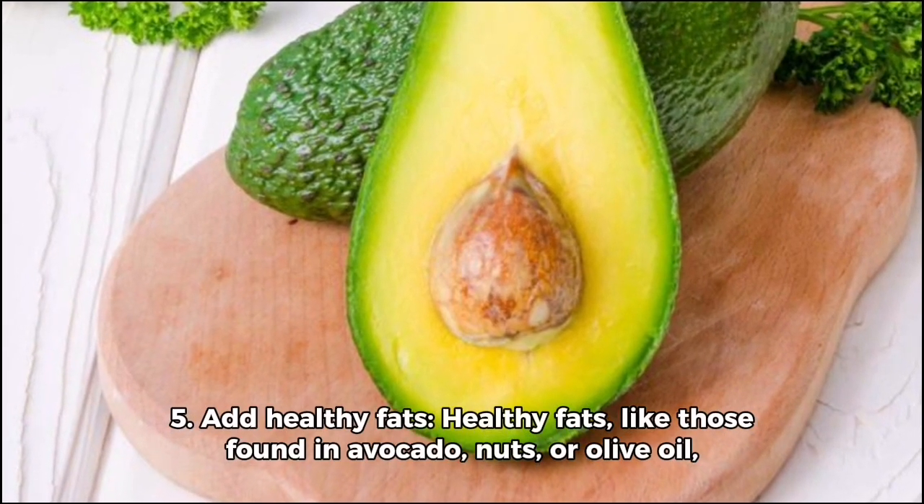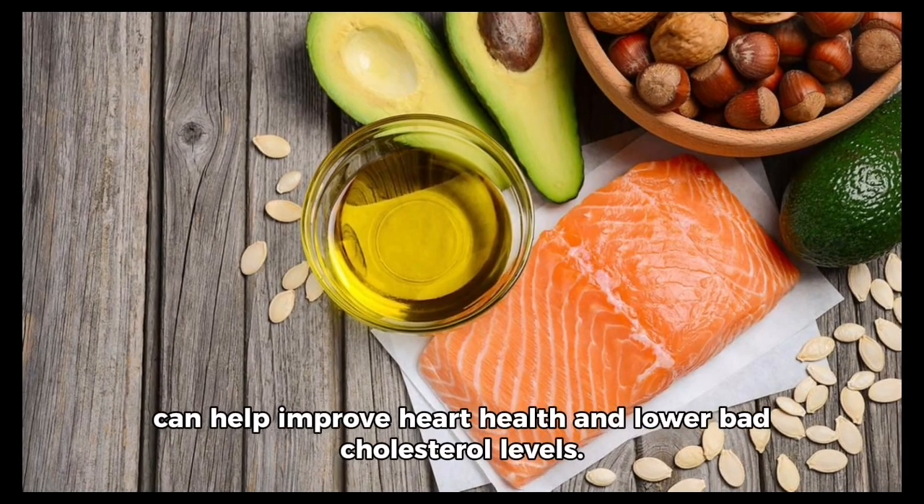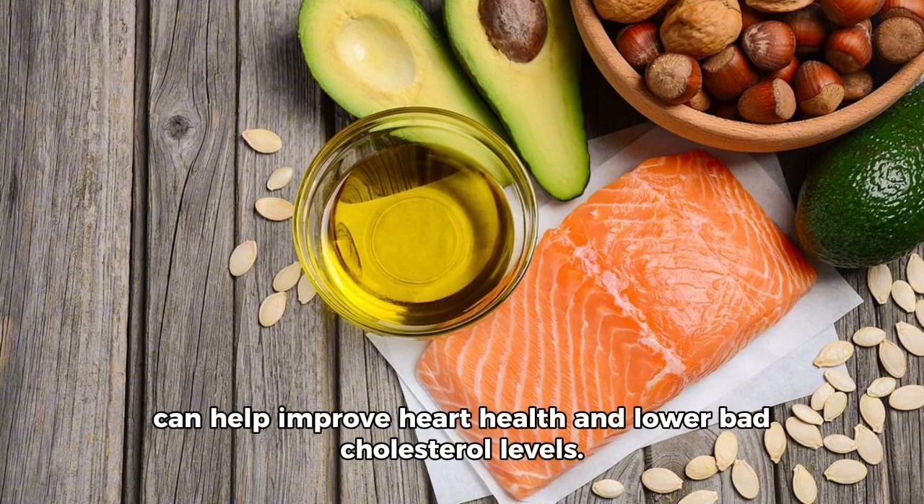Five, add healthy fats. Healthy fats like those found in avocado, nuts or olive oil can help improve heart health and lower bad cholesterol levels.